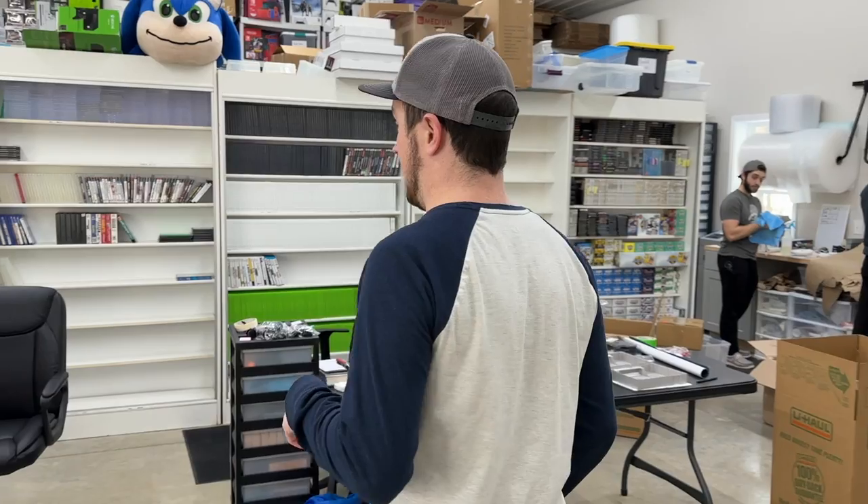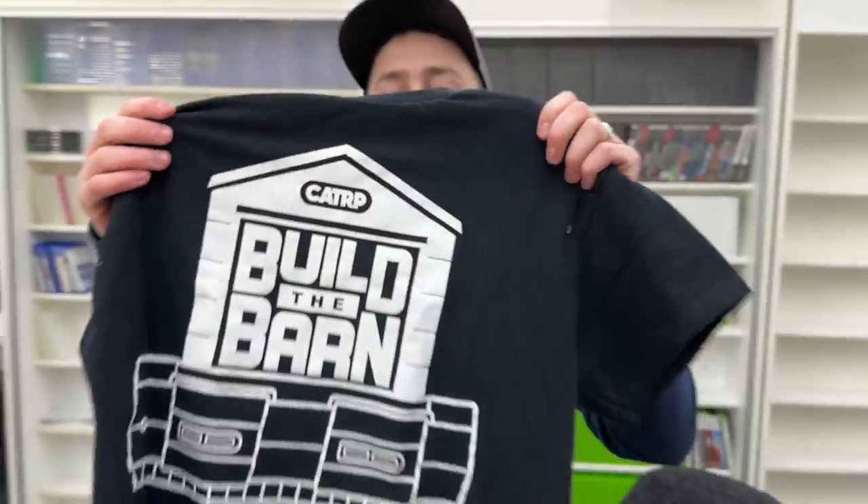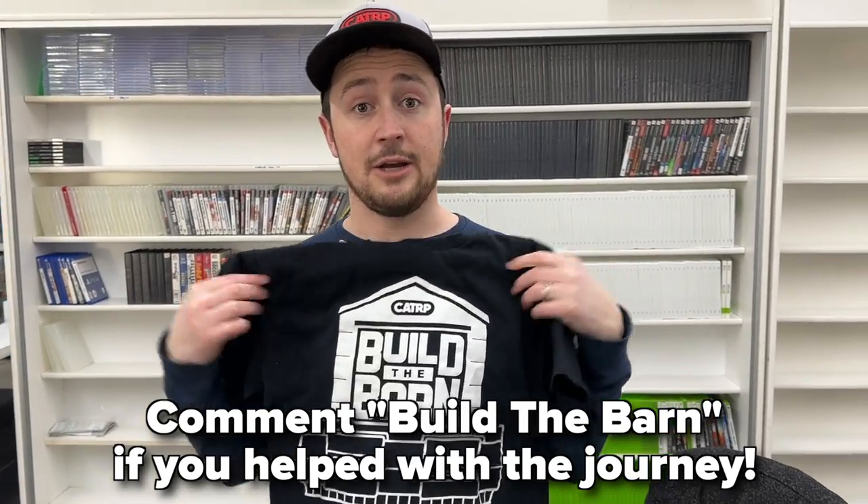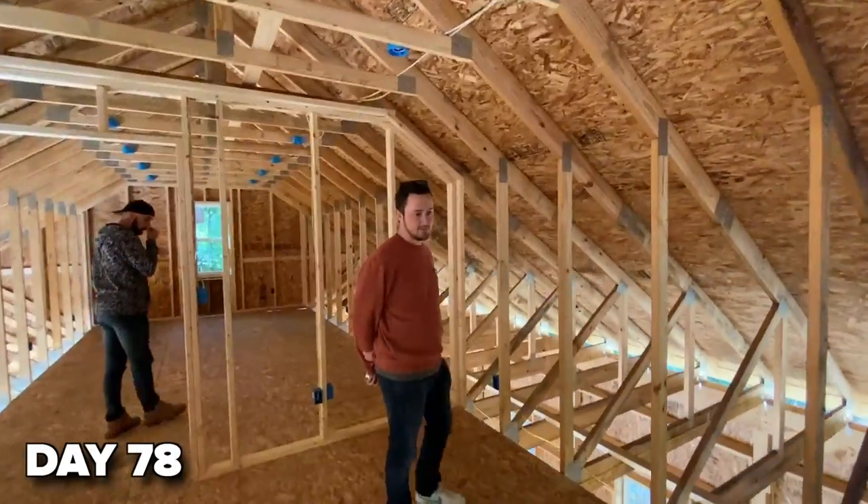About two years ago we realized we'd really love to have that basement space for the kids. My wife especially felt it would be great to have the business completely separate, which has been a dream of mine. So we started saving, got you guys involved, and started the Build the Barn campaign. We raised a ton of money on whatnot — Al Pal shipped everything we sold on daily auctions that month. We built the barn and we're standing in it now.